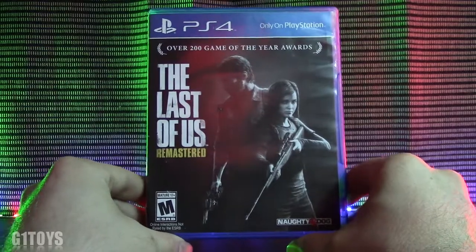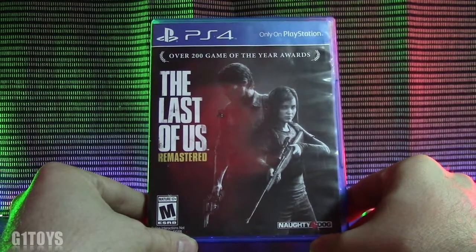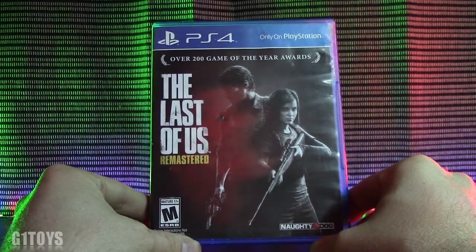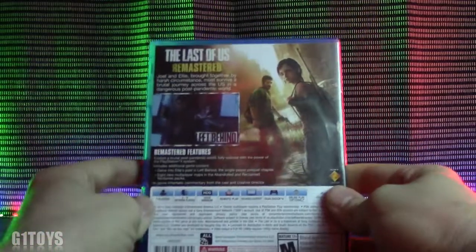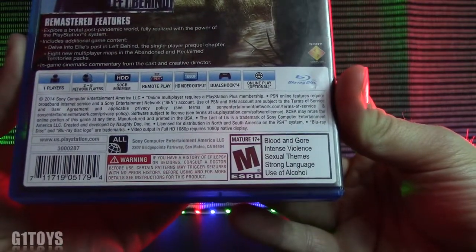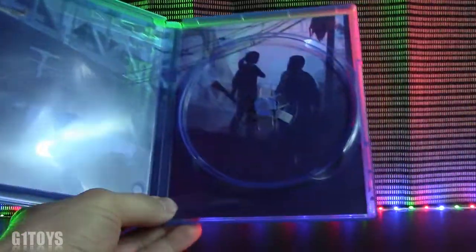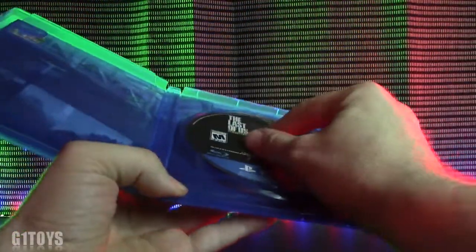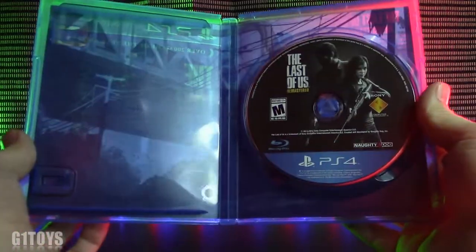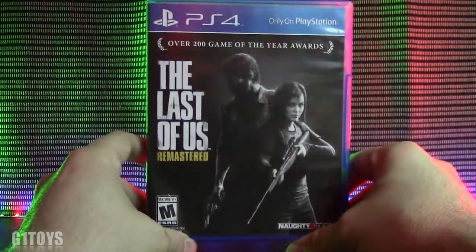What would a remaster be without the game that raised everyone's awareness of Naughty Dog? This is The Last of Us Remastered, with over 200 Game of the Year awards, rated M for Mature and only on PlayStation. It's rated M for blood and gore, intense violence, sexual themes, strong language, and use of alcohol. This is a very popular game. On the inside, they did some cover art underneath the disc, but nothing much to flip around. The remastered version is done very well.